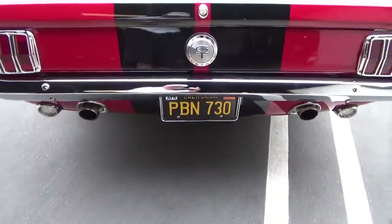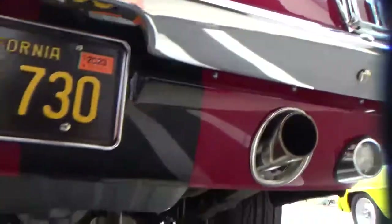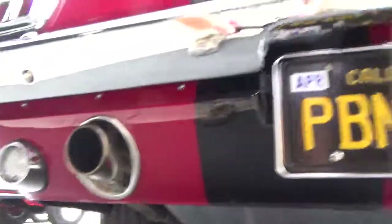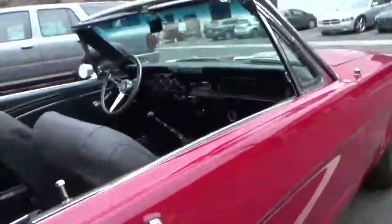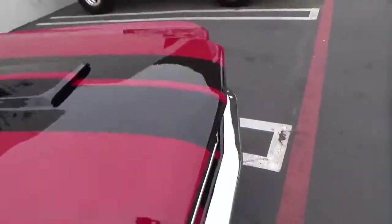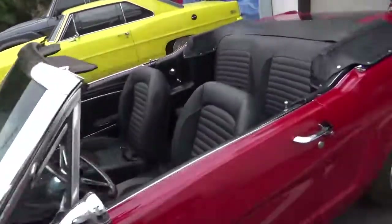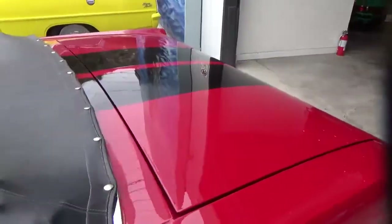Underneath is every bit as pretty as up above. The exhaust goes through the rear valance and looks fabulous. This car has 427 miles on it since the build — it was completed this summer. Just exceptional. The paint is just to die for. Look at the rear deck lid — look how perfect it is.